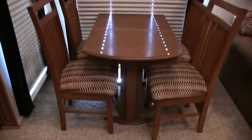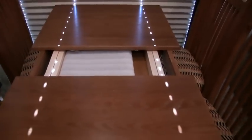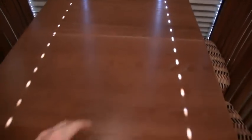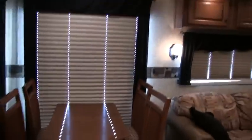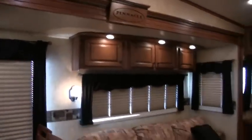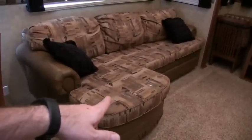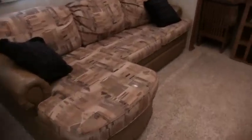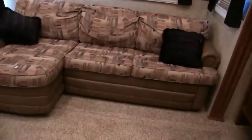You do have the free standing table and chairs with storage up underneath the chairs. All your fabrics throughout the coach look like the day the owners purchased it. On your table you do have a high leaf. All your woods on the cabinets throughout the coach are all solid wood — there is no wrap, it's all solid. On your J Lounge sofa, that is a hide-a-bed sleeper sofa — a queen bed comes out and can easily sleep two grown adults.